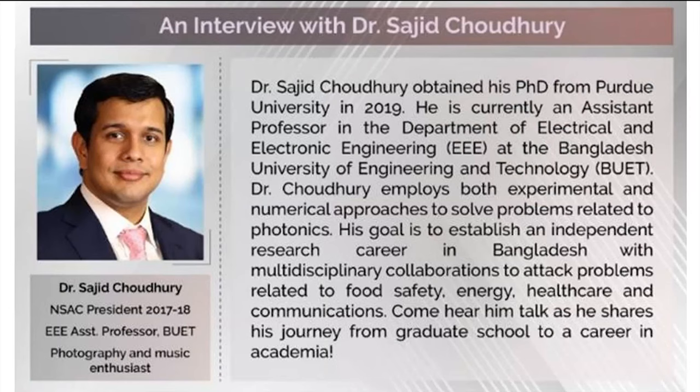I'm interviewing today Dr. Sajid Chaudhary. He is a very recent Purdue grad, currently an assistant professor in the department of electrical and electronic engineering at the Bangladesh University of Engineering and Technology. Without further ado, let's hear him talk.